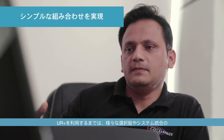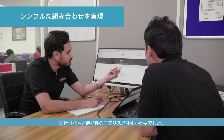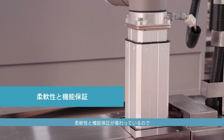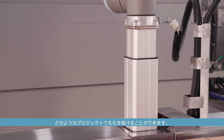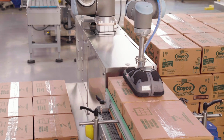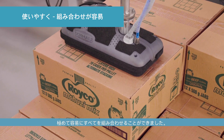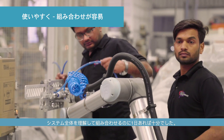Prior to UR Plus, we had to evaluate different options available in the market, sometimes risking the feasibility and functionality of the system together. Since UR Plus products are designed around UR Cobots, that gives us the flexibility and also some assurance to take certain projects which otherwise we hesitate to take. Since this LiftKit is designed based on the requirement of UR, it was pretty easy for us to integrate and put them together. Our team took not more than a day to familiarize and put the whole system together.